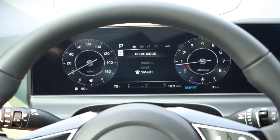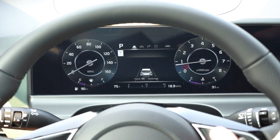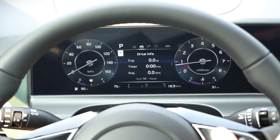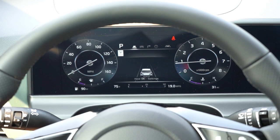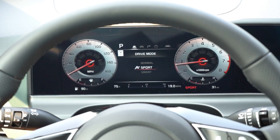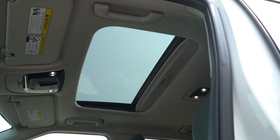The gauges actually change depending on the drive mode: Normal gives you black hues, Sport gives red and gray hues, and Smart is black as well. The steering wheel-mounted controls let you adjust what's displayed — miles to empty, outside temperature, and pretty much everything you could want on the digital gauges.